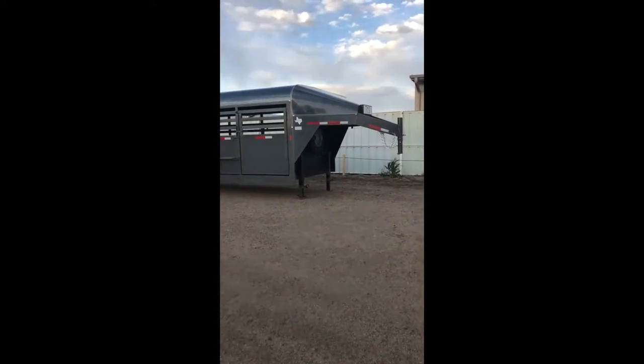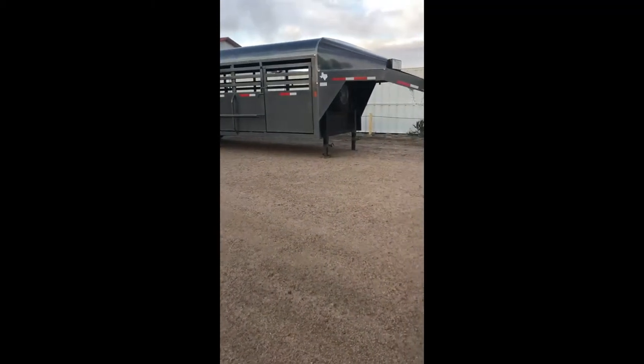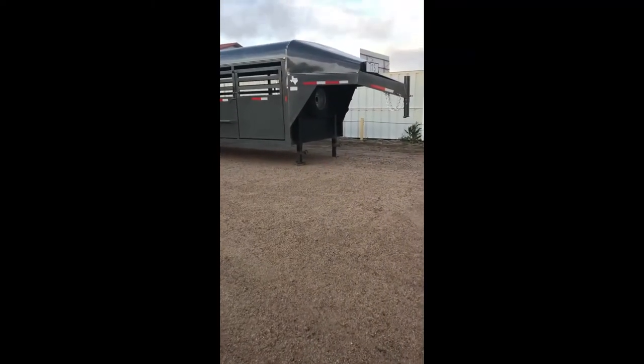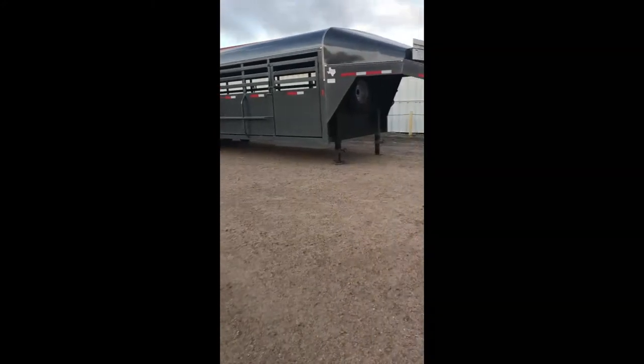Hey guys, this is Kelsey with Top Hand Trailers here in Fort Morgan, Colorado, jumping on to show you our new 2020 Wyatt stock trailer. This is a special order for a local customer and we're just going to do a walk around on it before we have to say bye to it.